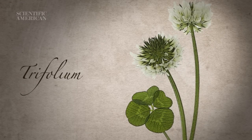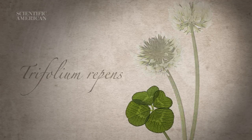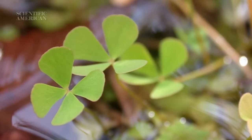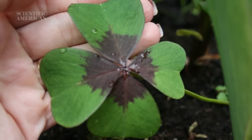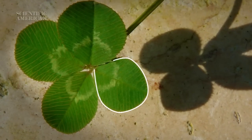Science can help you find the real thing. The four-leaf clover of legend is of the species Trifolium repens, or more commonly known as the white clover. What we call leaves are actually the leaflets of a single leaf. Other plants like pepperwort and iron cross usually have four leaflets, but you can tell a real four-leaf clover from an imposter because the fourth leaflet is usually smaller.